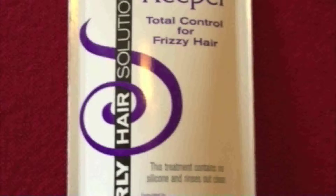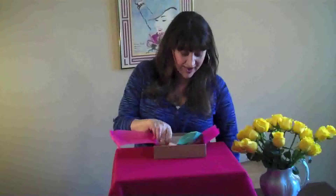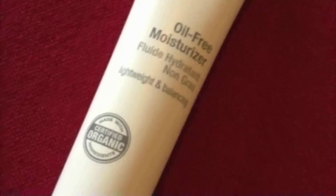This one is from Wish Exfoliating Body Scrub. And then you also have in this one Curl Keeper Curly Hair Solutions. And finally we have Juice Beauty Oil-Free Moisturizer — these are for the big sizes.